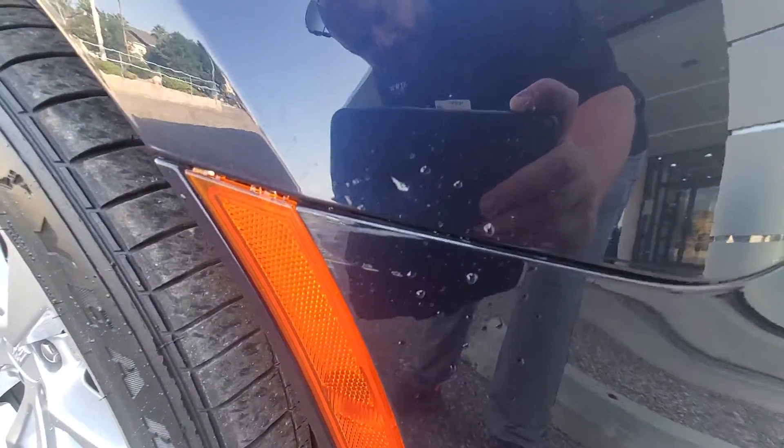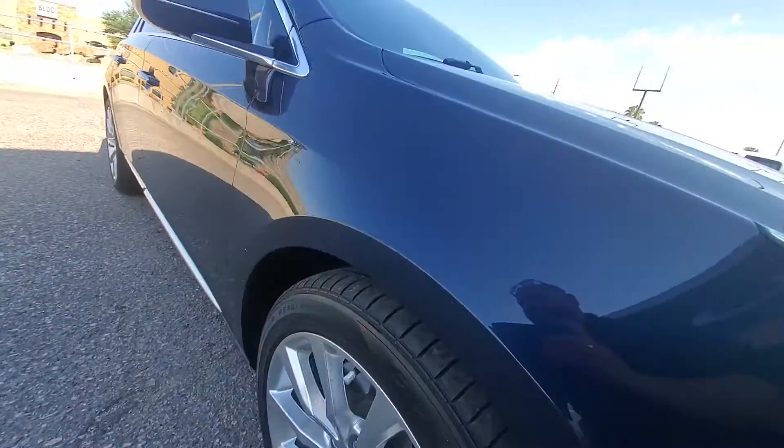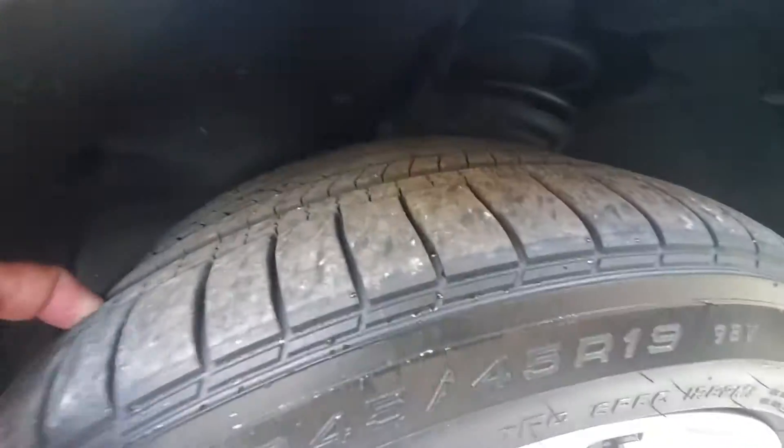Looks like there's a scuff right there. Looking down the driver's side, looks clean otherwise. Good tread on the tires.